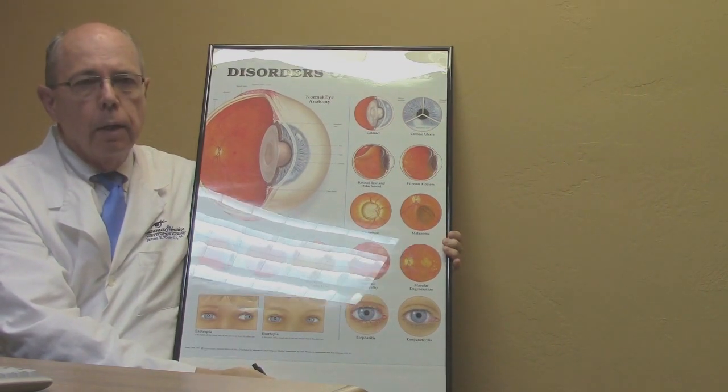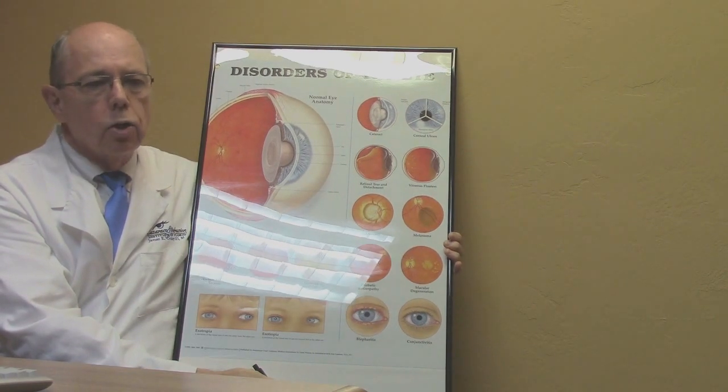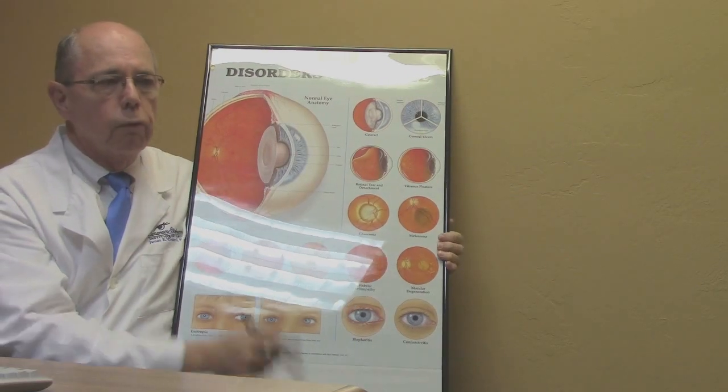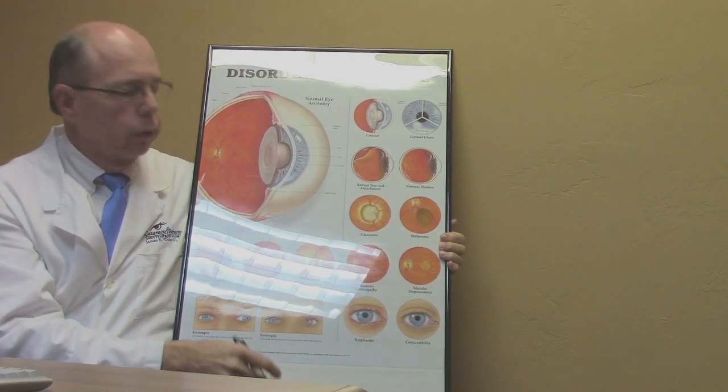Over time, this jello or vitreous tends to liquefy and start to move around. A retinal tear can also happen from an injury, because a force hitting the eye can cause the vitreous to move around.